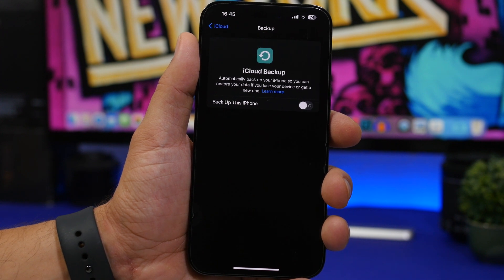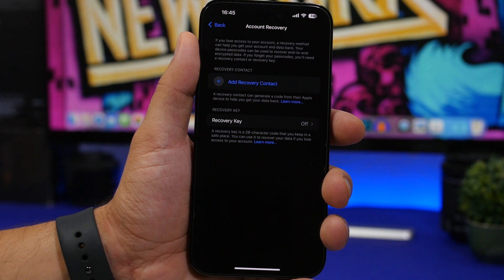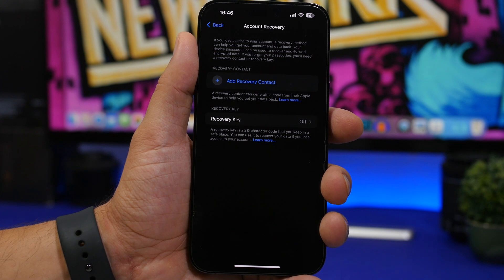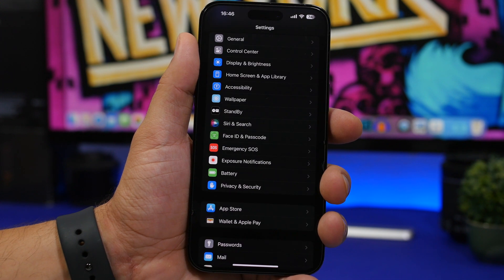Another thing I suggest is setting up your recovery contact. Go to iCloud settings at the top of your Settings app, then go to Security and then Account Recovery. You'll find a button that lets you set up a recovery contact for your iCloud account. You can choose a family member or anyone you trust, and through that contact you'll be able to recover your iCloud if something happens, keeping your data safe.